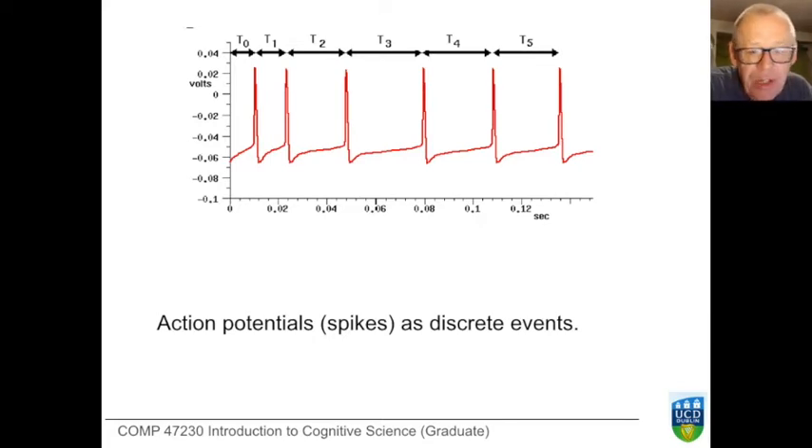Action potentials are discrete — they either happen or they don't; we don't find half spikes. The role of the neuron is not immediately clear. This is one cell type among many, with some fascinating properties, and we need to look into the history of how the neuron has been regarded.